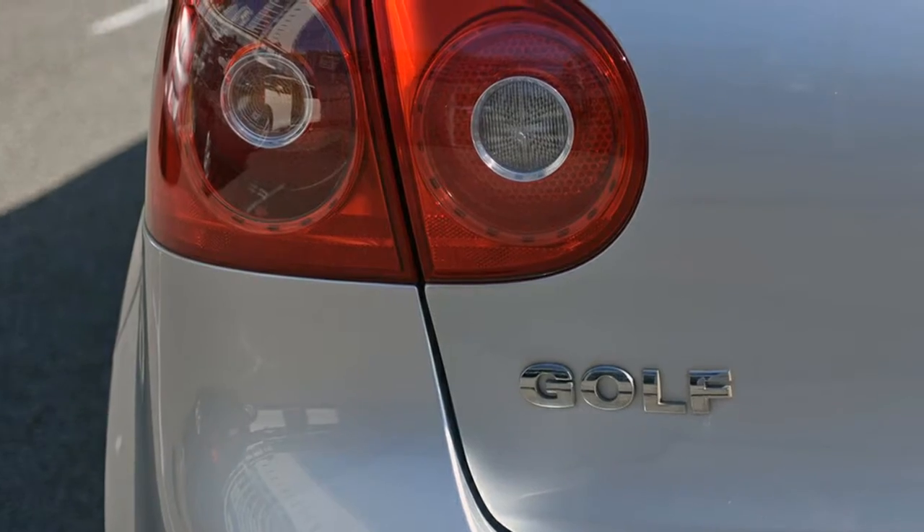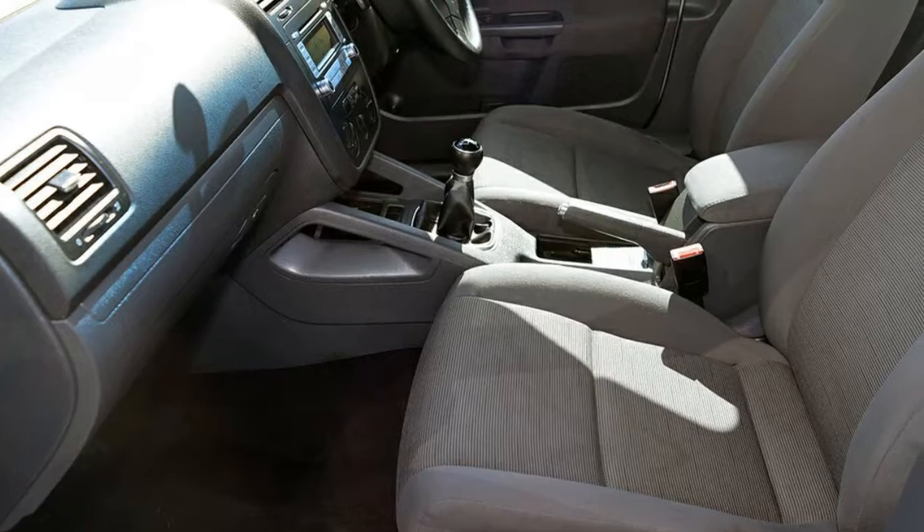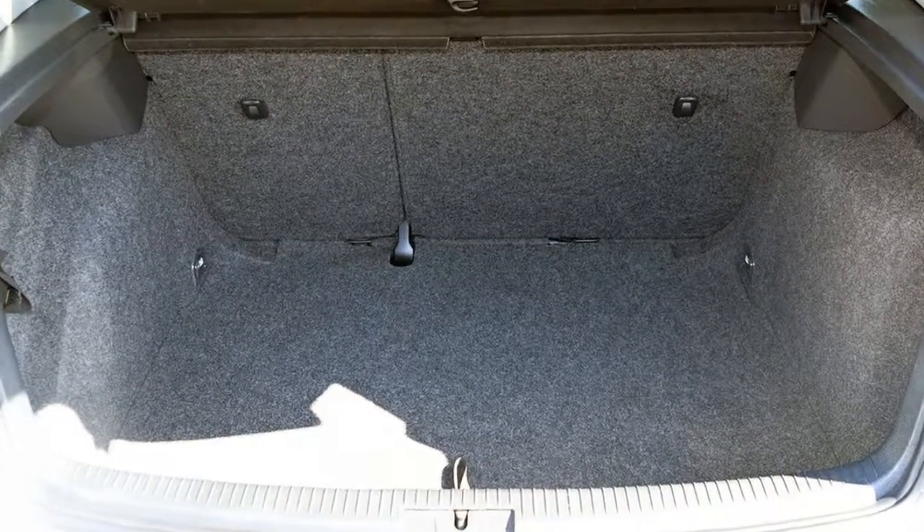Remote central locking, power steering, air conditioning, a CD player. The anti-lock braking system will help deliver you safely to your destination and more.